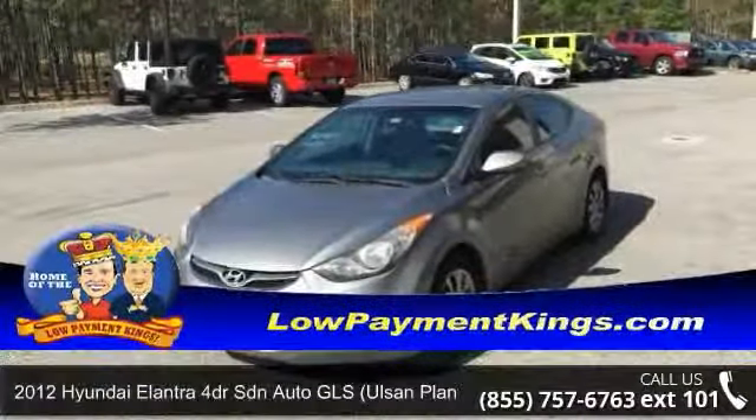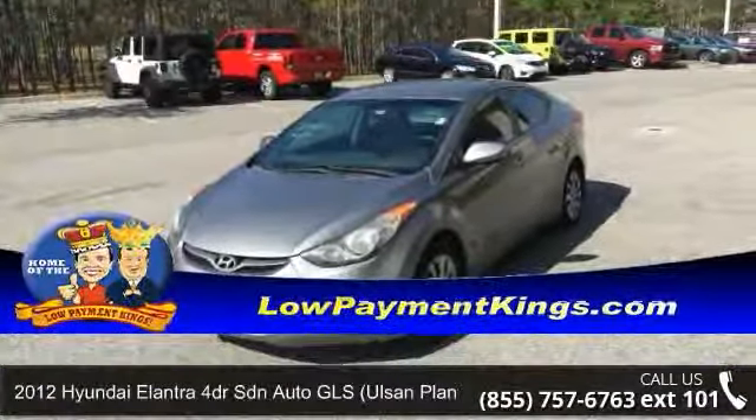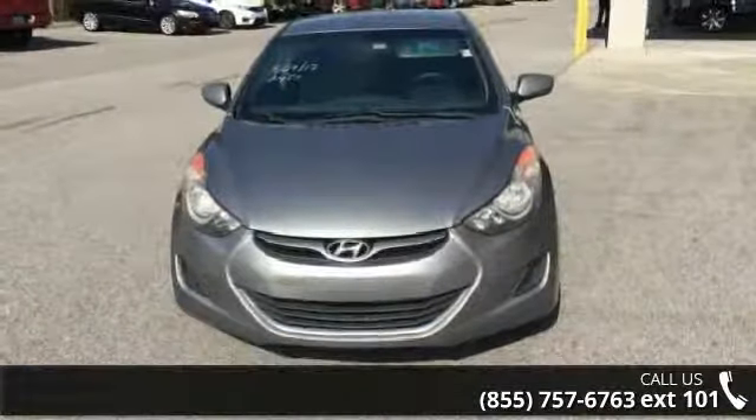Imagine yourself in this 2012 Hyundai Elantra. If you are looking for a first-rate auto, this one could be yours today.